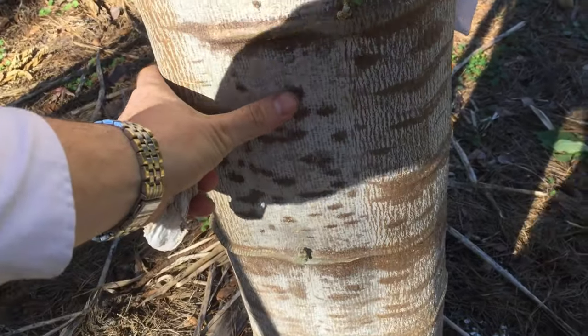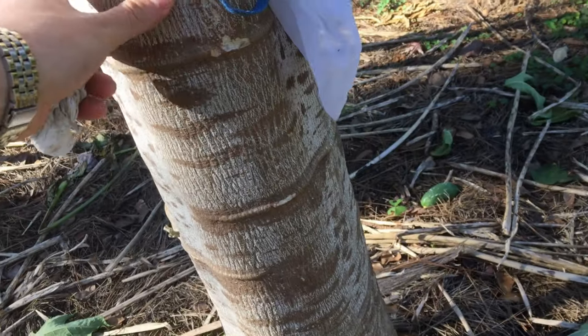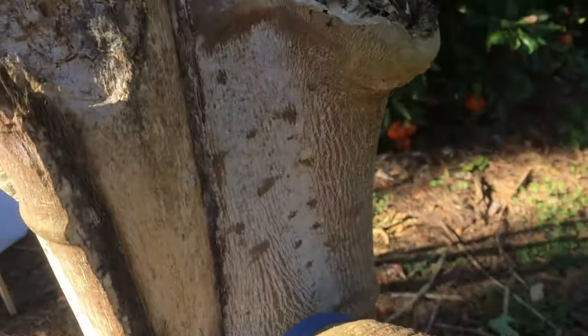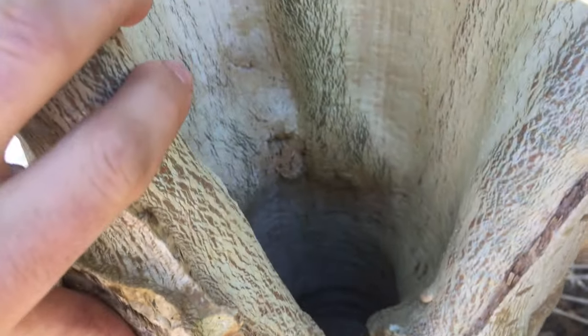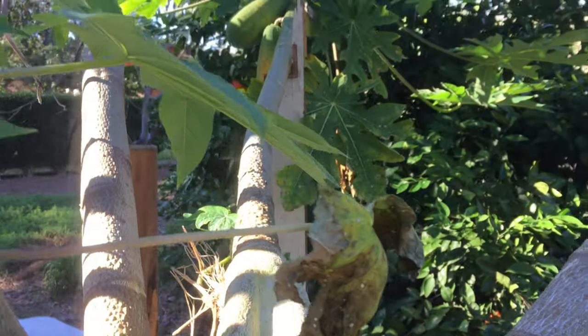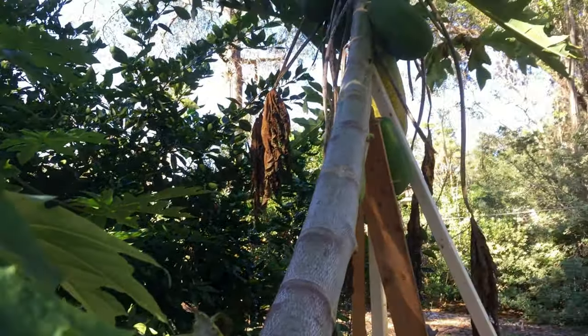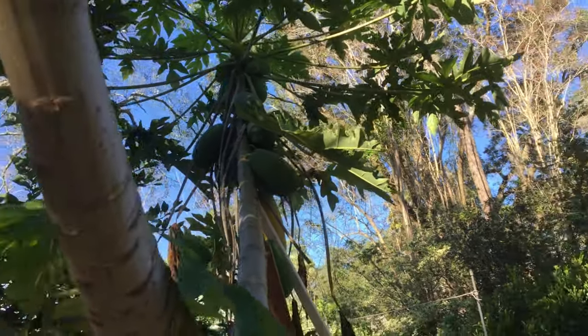Probably somewhere around 14 or 15 that are ripe or nearly ripe. And counting further, right at around 50 total.